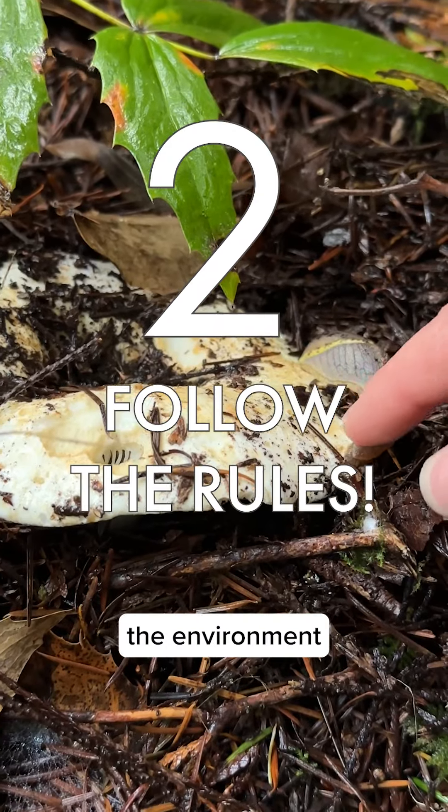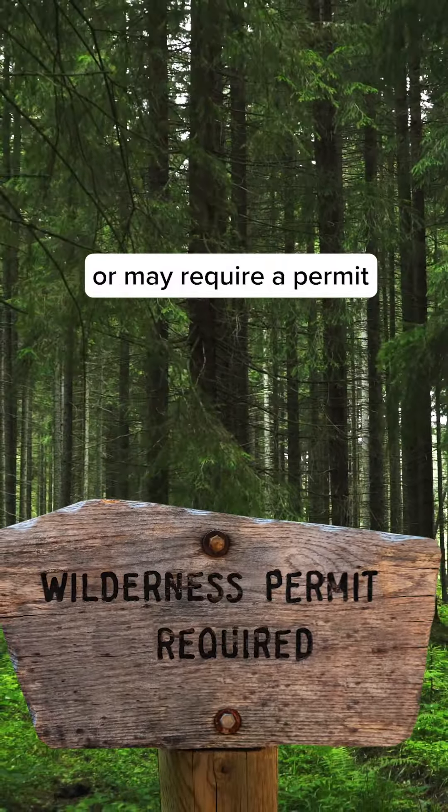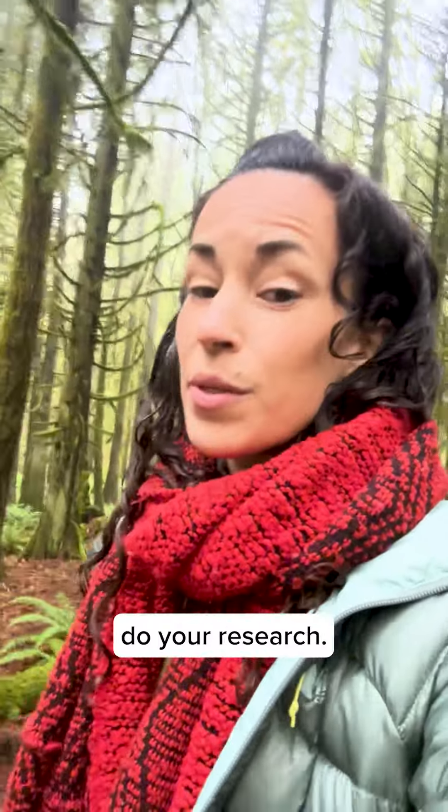Tip 2: Be kind to the environment by following the rules. Some places are environmentally protected or may require a permit in order to forage, so please do your research.